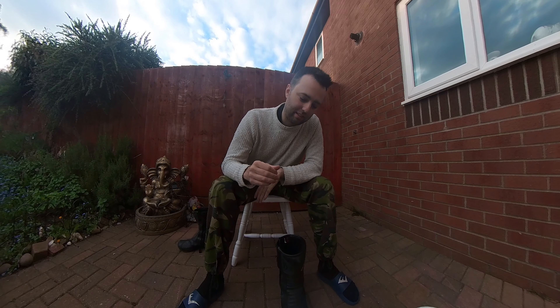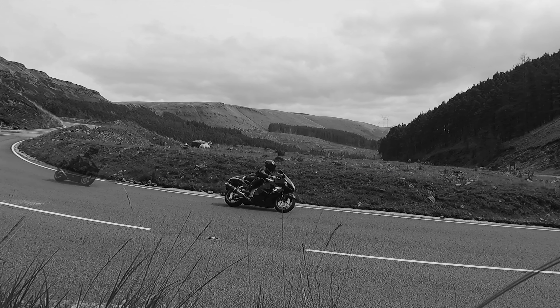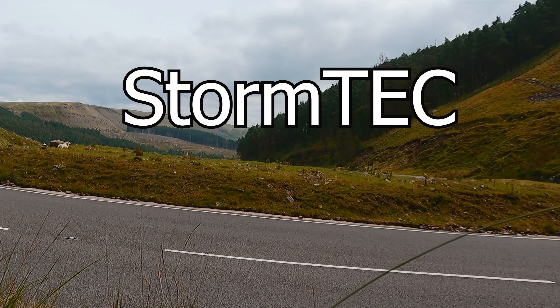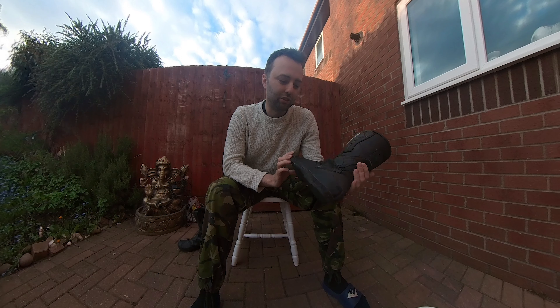Hey guys, Stormtech here again. This is what I look for when buying a new motorcycle boot. So we have my Pro First motorcycle boots here — not the most expensive boot in the world, which is good. But how does it hold up actually in the real world?